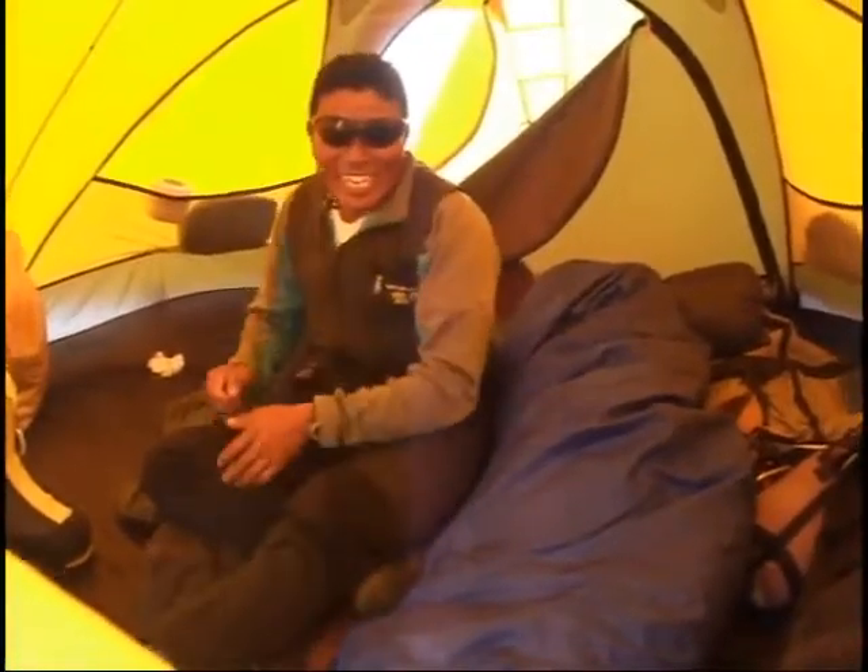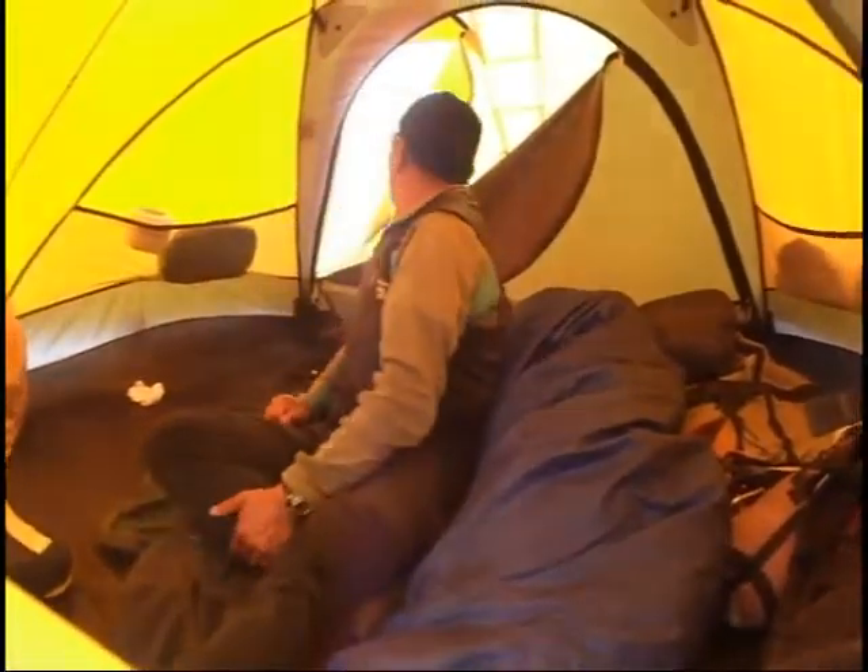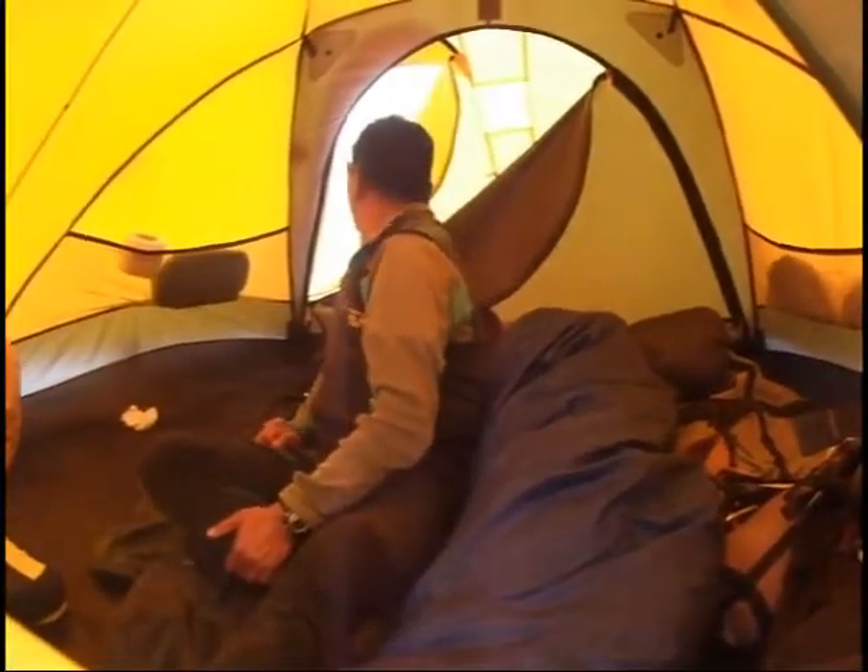This tent here belongs to Taki. Namaste Taki. Tomorrow we're going up to Camp 2. How long do you think it will take? Probably four hours. Four hours.